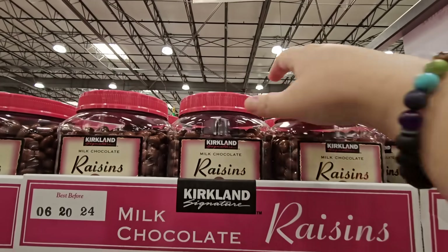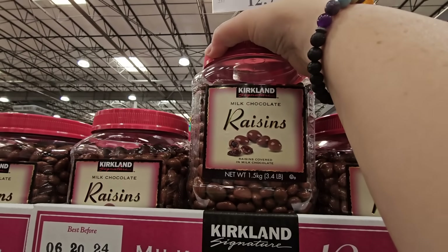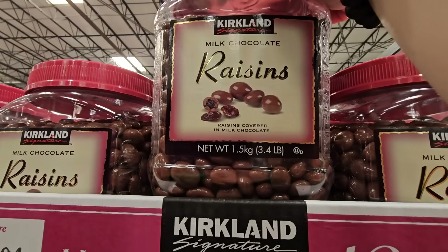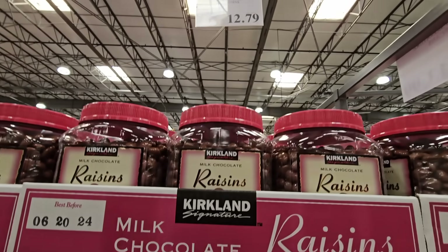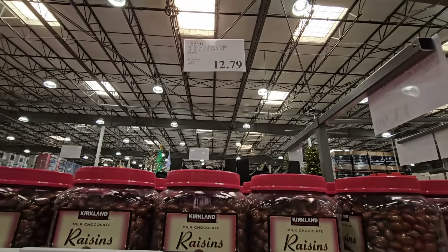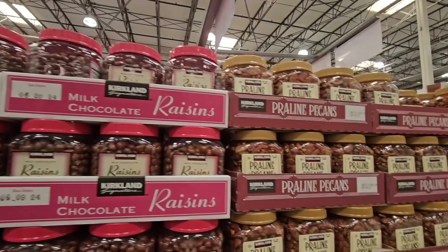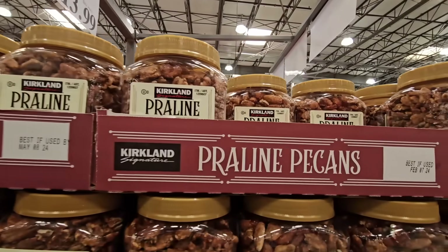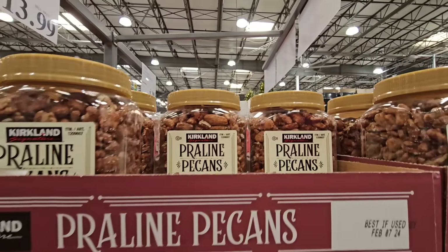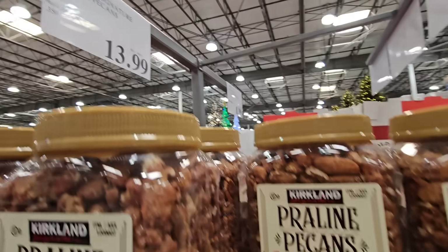The milk chocolate raisins — my husband does not care for chocolate covered raisins. These can be a hit or miss at $12.79, depending on whether you like chocolate covered raisins, but it's a large container. The praline pecans are definitely one of our favorites and the price has gone down — $13.99, last year they were $15.99.